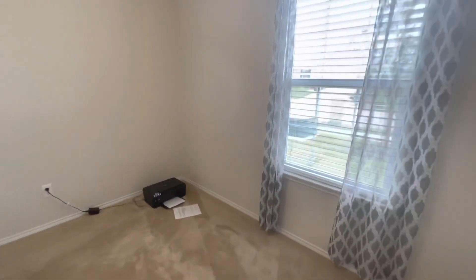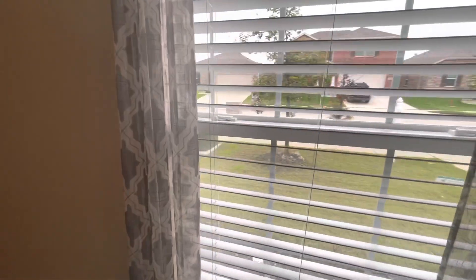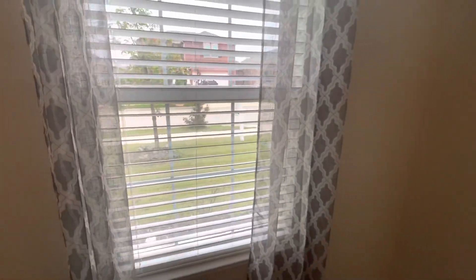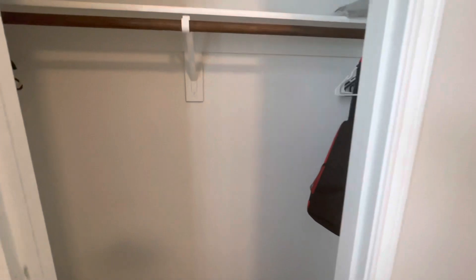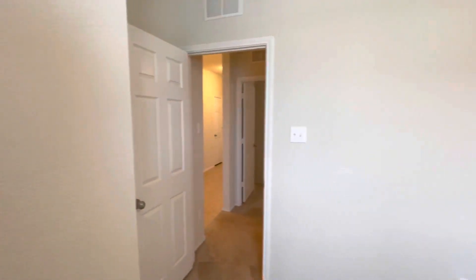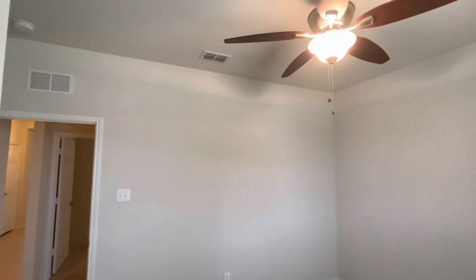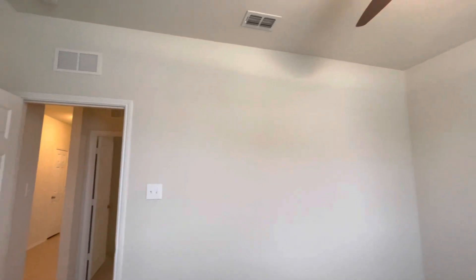The seller still has a few things out, so just overlook that. Everybody's always concerned about closet size, and I get it, so I try to show what I can. Something I love about this house is the really tall ceilings, and it still feels very new.